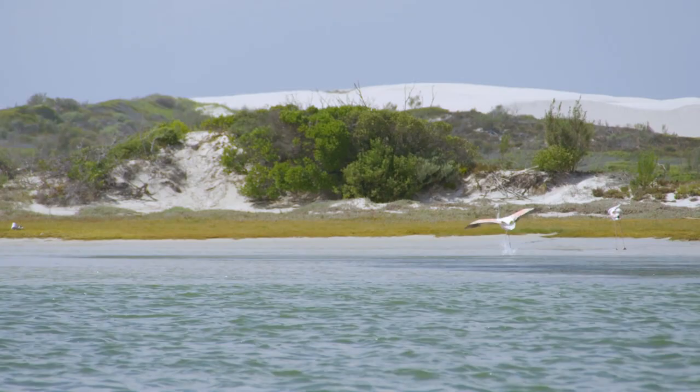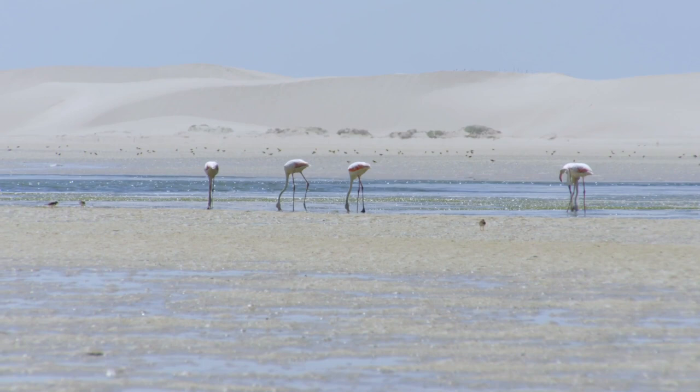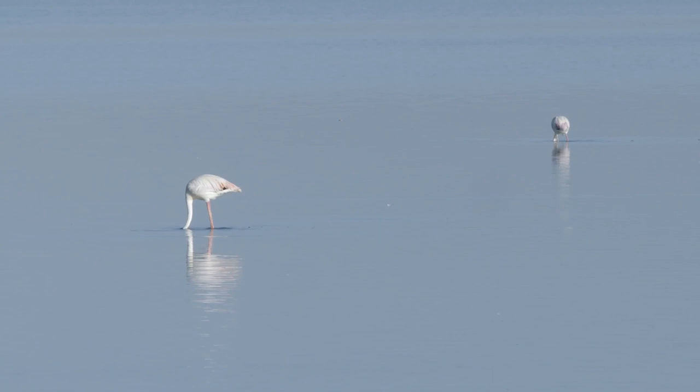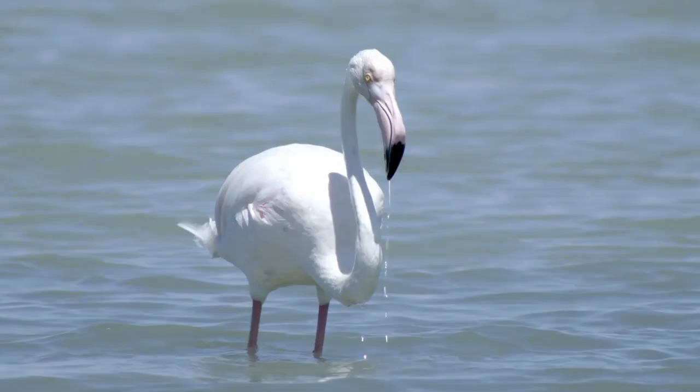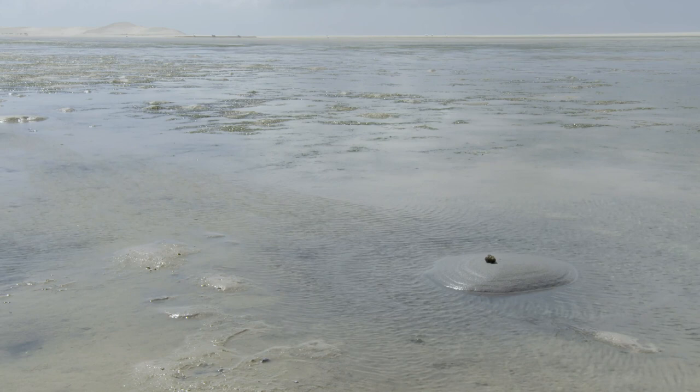The flamingos are on the move, sieving through the sediment for the tastiest morsels. When they find a particularly good spot, they will work it over thoroughly, slowly pivoting around in a circle to dig through the sediment. As the tide retreats, their circular excavations leave behind a neat bit of landscaping — a small island briefly wrestled over by a pair of hermit crabs.